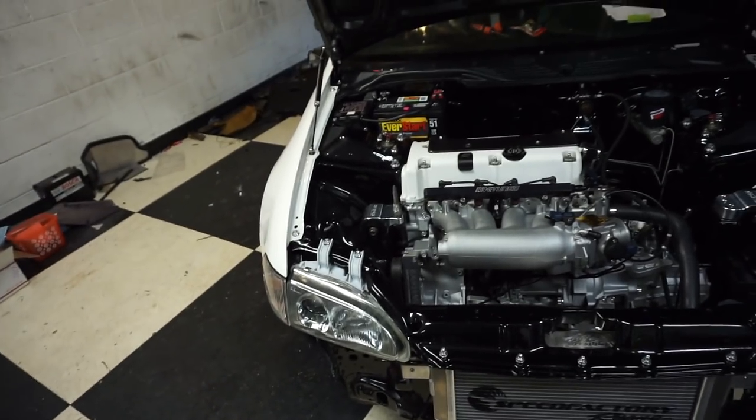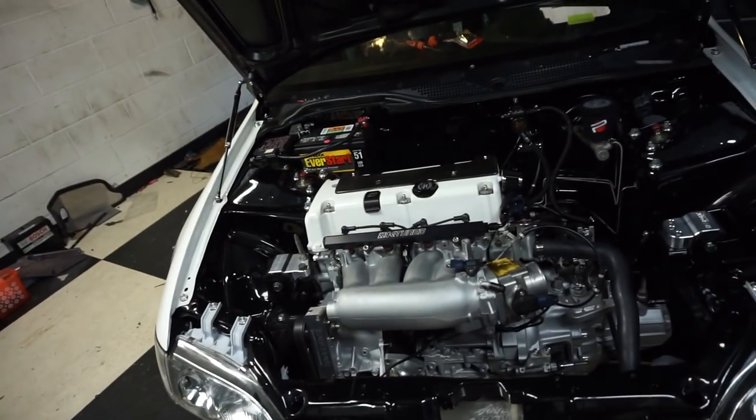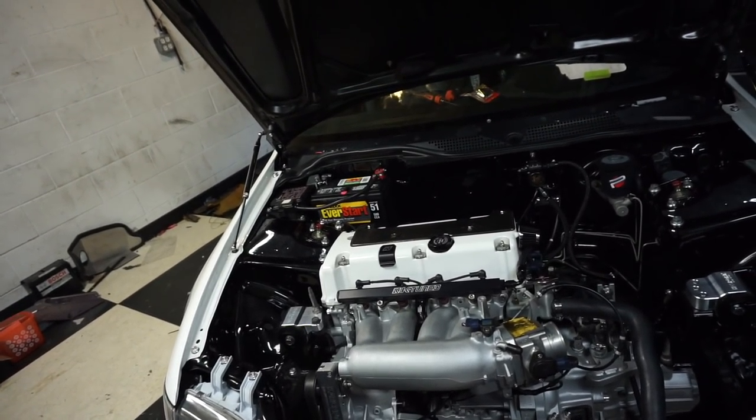We should be at Import Alliance this weekend in Atlanta, so come see us, come see the car, come say what's up.